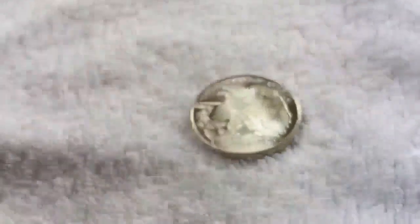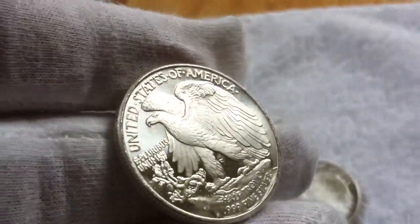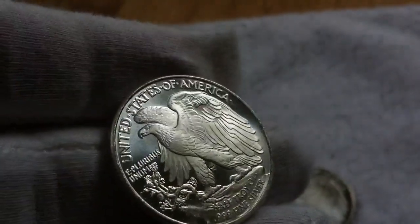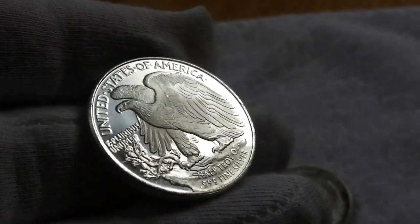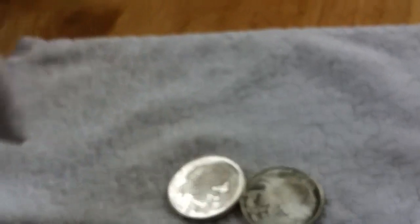So these, I got eight of these in total. That's from the last package I was showing you, but I wanted to do the close-up on each one. That front side is my favorite by far. I think that's really, really wicked.